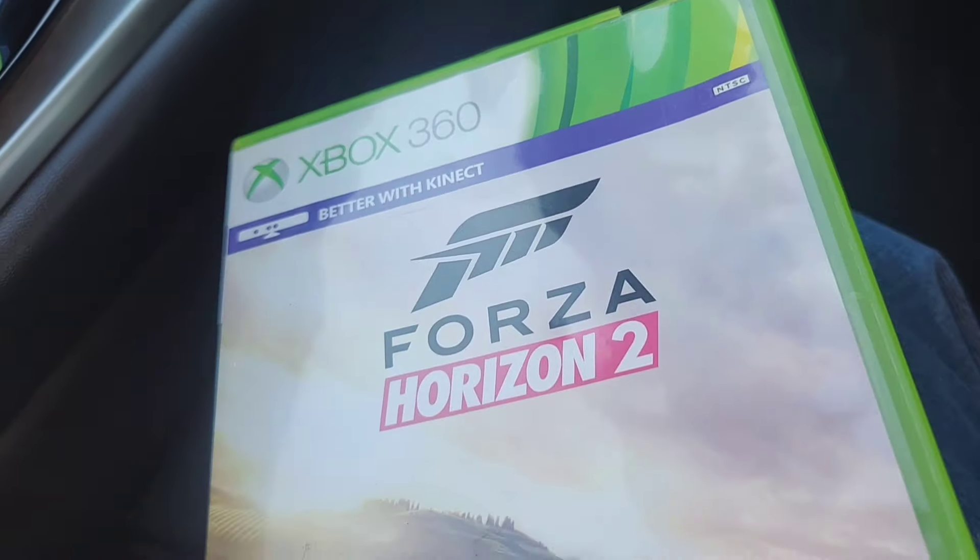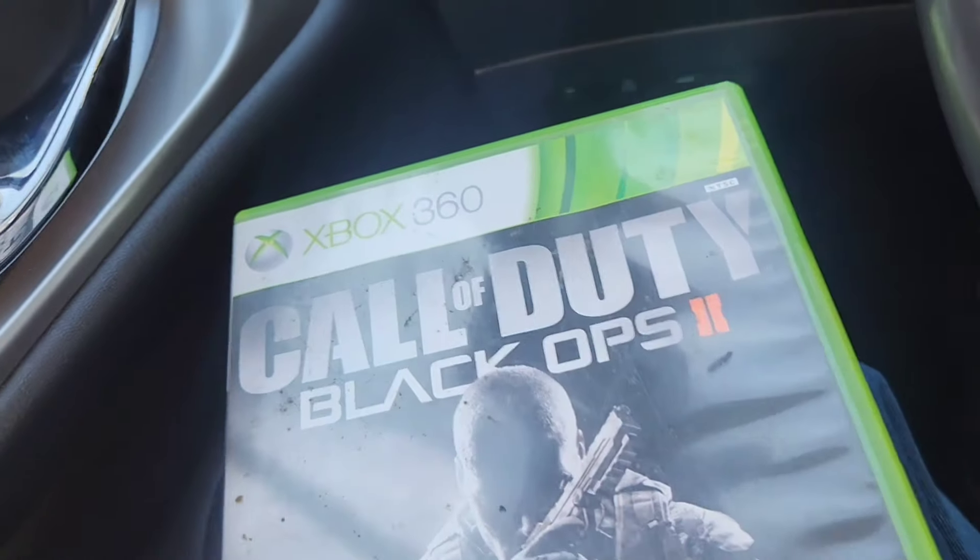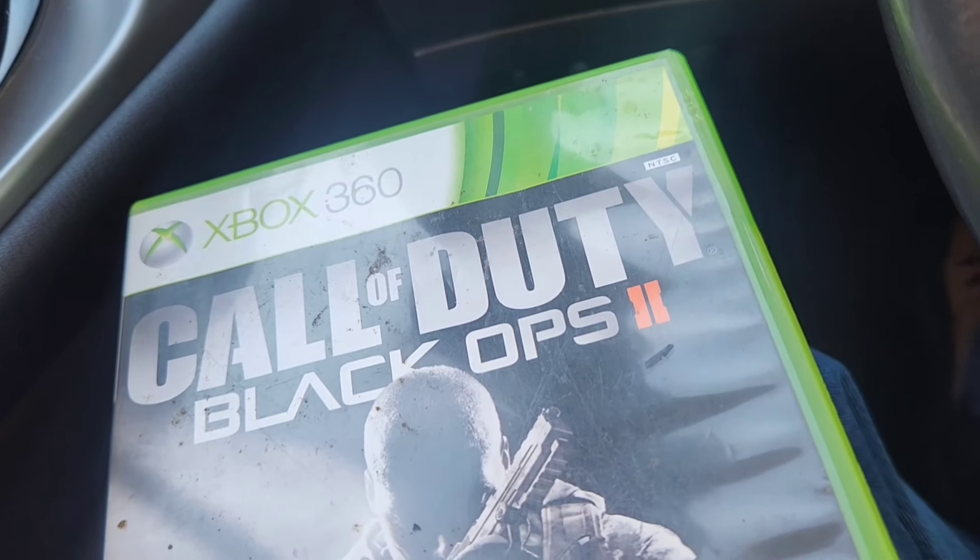At the pawn shop I only paid seven bucks — paid seven bucks for Forza Horizon 2 and Black Ops 2. They trade for okay money at GameStop, so it's good easy money for trading. I believe it should at least double.